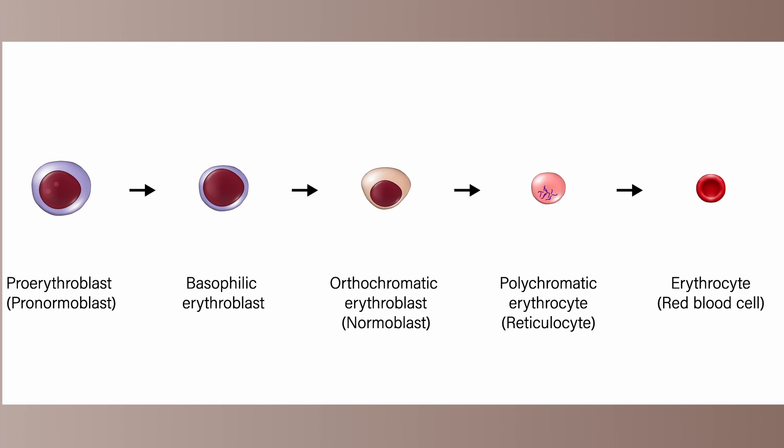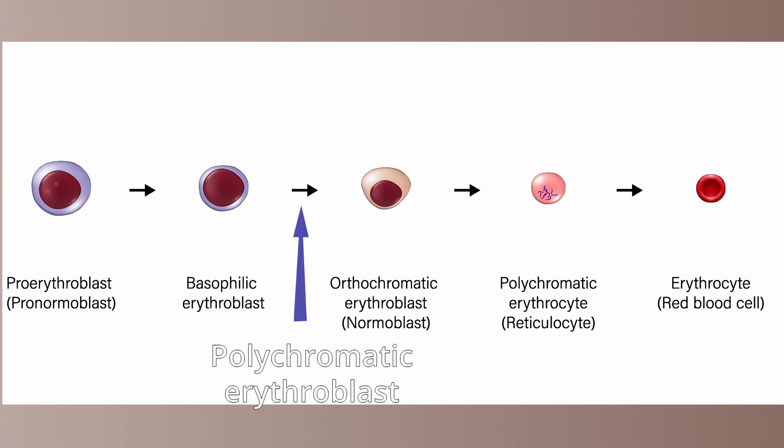The RBC derives from the common myeloprogenitor cell. The stages of maturation are proerythroblasts, basophilic erythroblasts, polychromatic erythroblasts, orthochromatic erythroblasts, polychromatic erythrocytes, and the mature form.